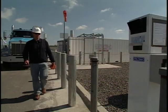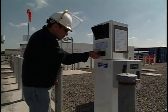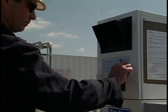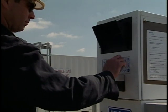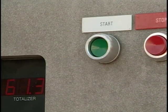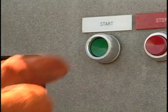Once the tank venting is complete and the nozzle is connected to the vehicle, proceed to the station's fuel management system to authorize the dispenser. Follow the fuel provider's instructions on using the fuel management system. Once the fuel management system has authorized fueling, return to the dispenser and press the start button.